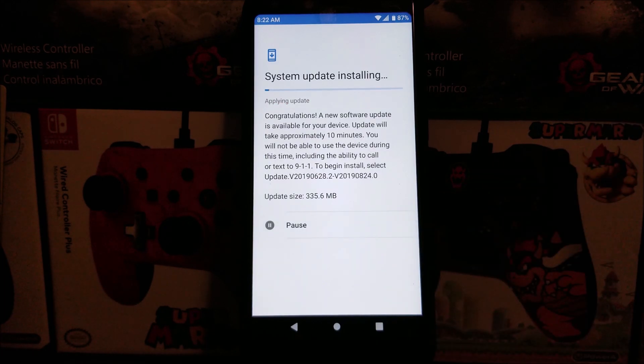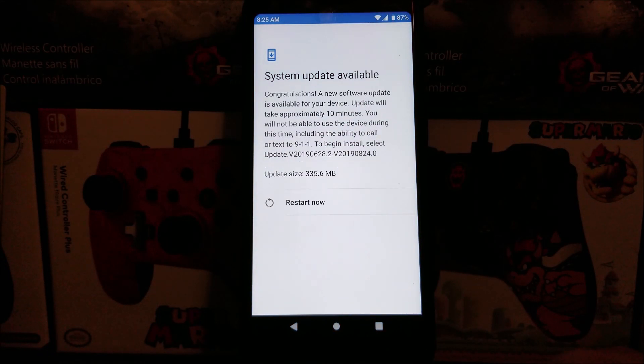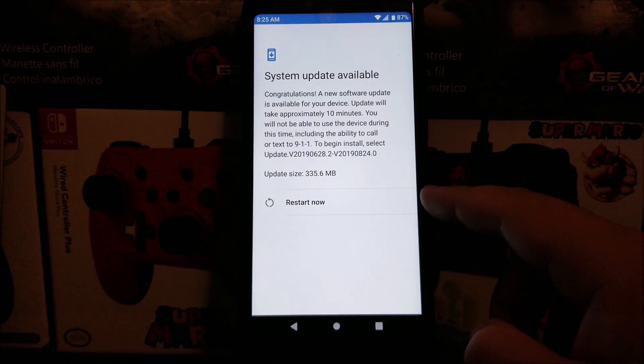Now tap where it says Resume. As you can see, it just finished applying the update and also optimizing the apps. So now we can go ahead and tap where it says Restart Now.